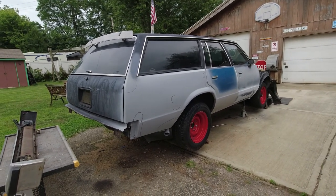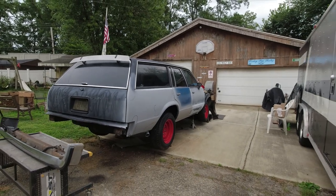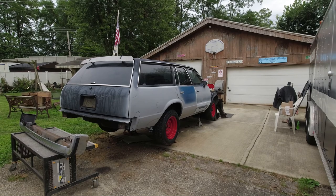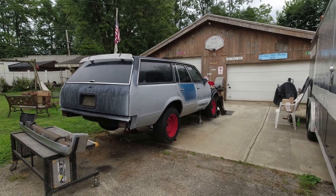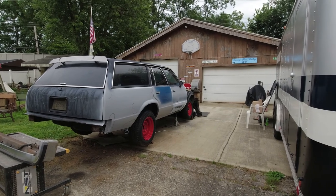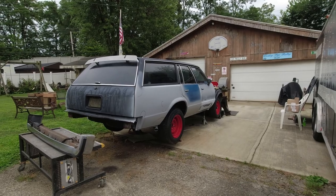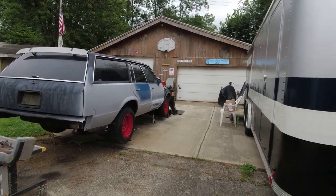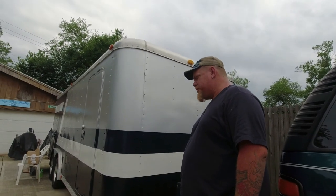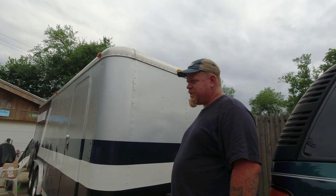Do you have any kind of schedule to get this done, or just a toy you play with when you have time? Yeah, but it's not going to be perfect. I'm just going to make a decent-looking driver that I can take to car shows and cruise-ins. And I can haul all my kids in it — it'll haul six people. I haven't done nothing to that gate. I got a few holes I got to fill on it.